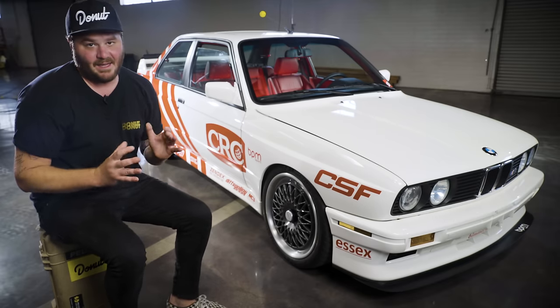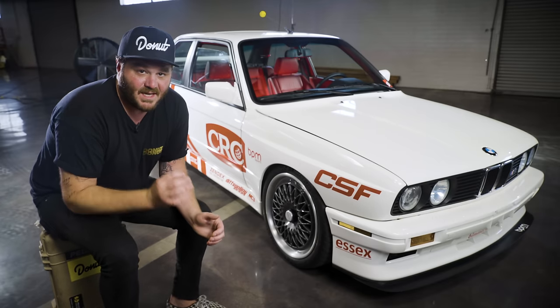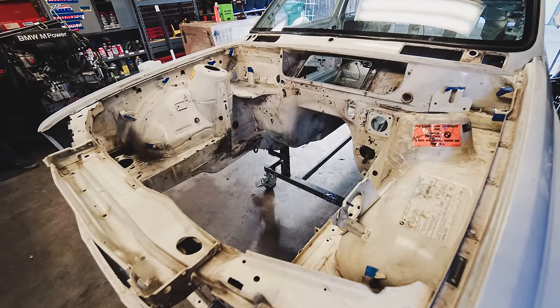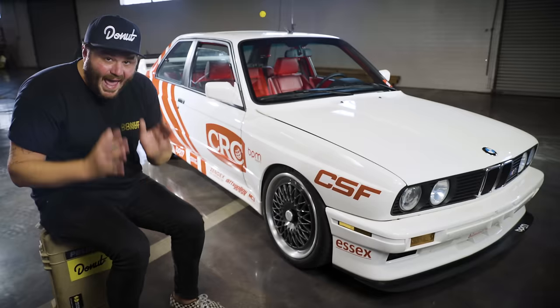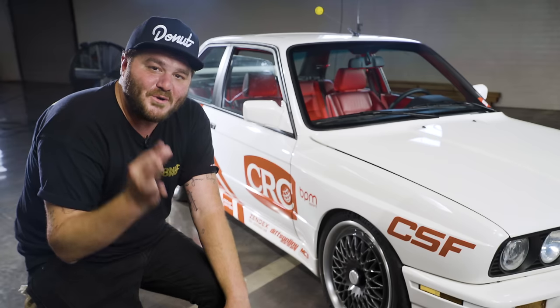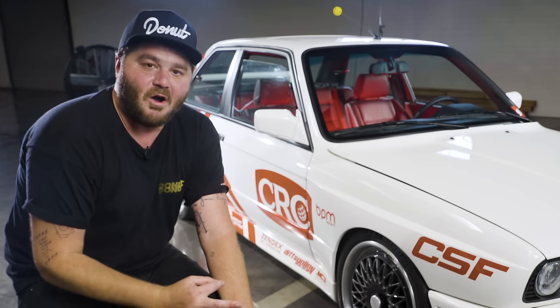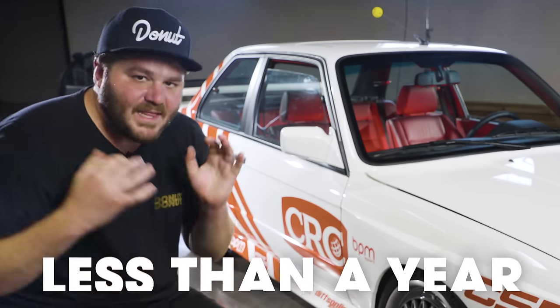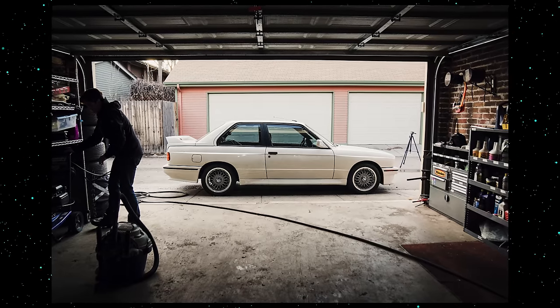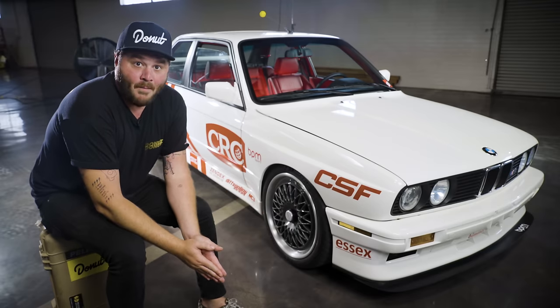There have been a lot of different motor swaps into the E30 chassis over the years — S50, S54, LS — but there's one that had not been done: the S55 swap. And to add a little bit of excitement to the mix, in true SEMA car fashion, he wanted to complete the car on an impossible deadline, in less than a year, to be built in his own one-and-a-half-car garage.